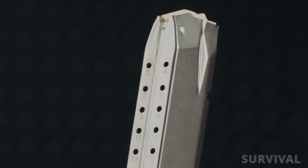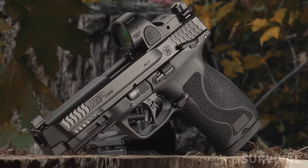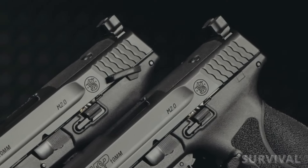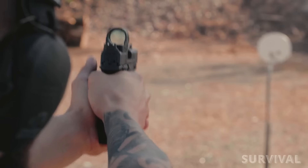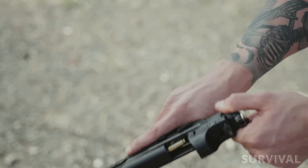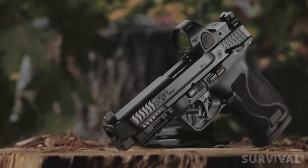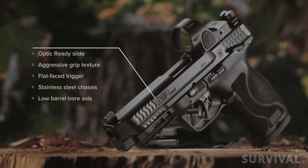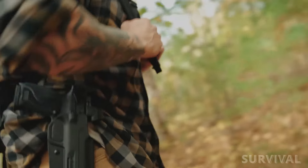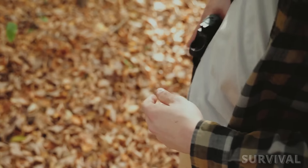The M&P 2.0 10mm uses a steel 15-round magazine with a polymer baseplate. The pistol also sports sturdy, easy-to-feel, ambidextrous slide stops, and the magazine catch button is reversible for left-handed shooters. The controls were easy to operate with minimal hand movement, and the aggressive front cocking serrations made loading and unloading the gun a simpler task, especially with an optic mounted on it. The beveled edges and clean lines of the slide and frame made holstering and unholstering smooth and efficient.